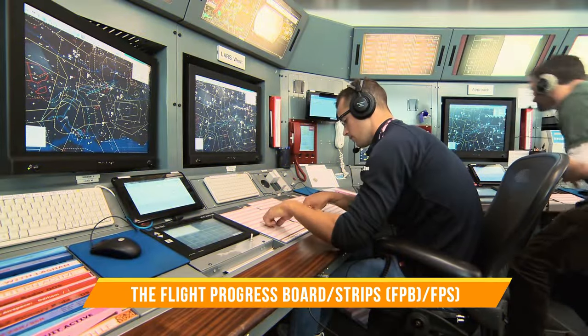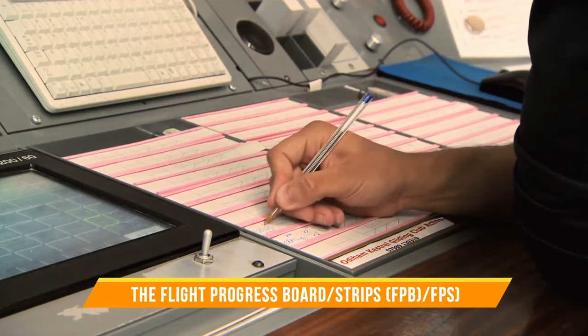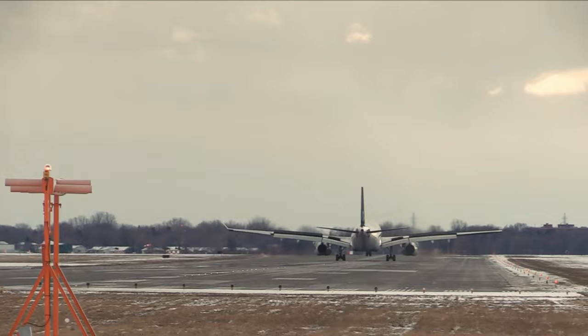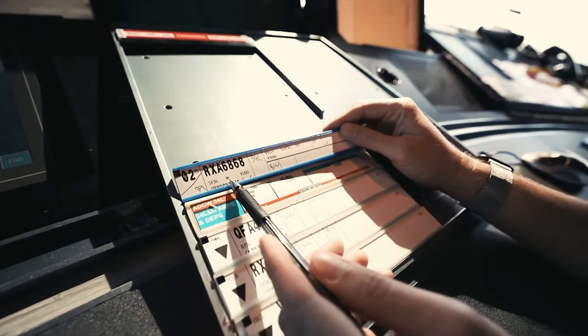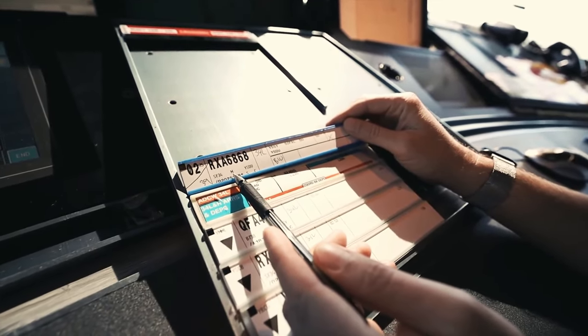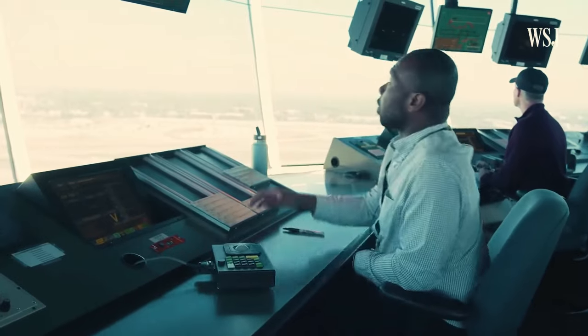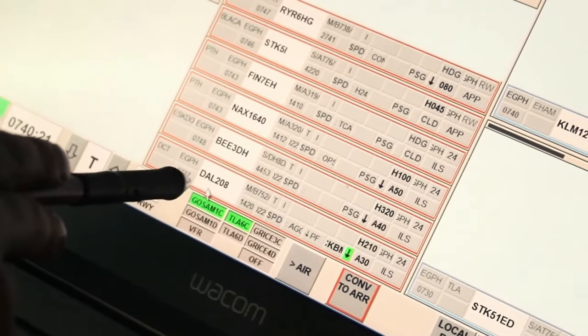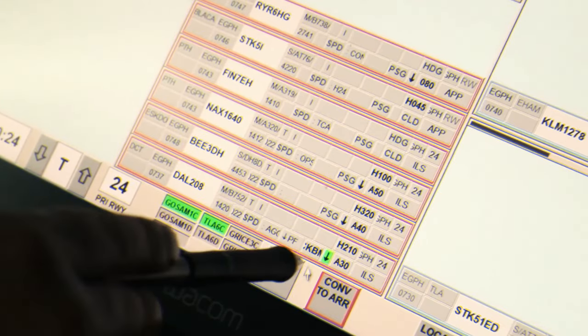The Flight Progress Board and Flight Progress Strips are like the control center's soul. They display critical flight data, allowing controllers to track and manage aircraft movements efficiently. As technology advances, electronic equivalents are replacing these traditional tools, streamlining the process further.